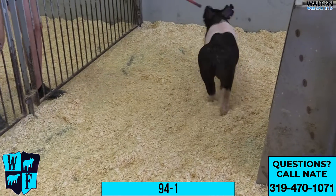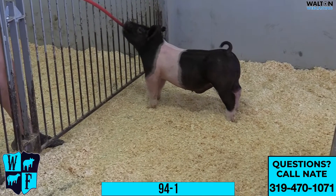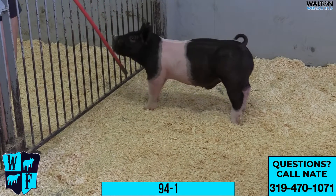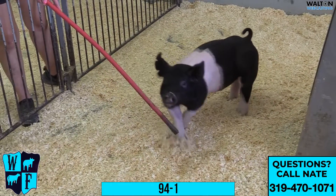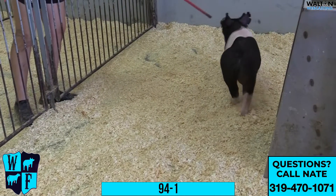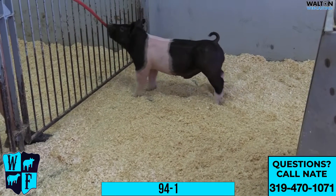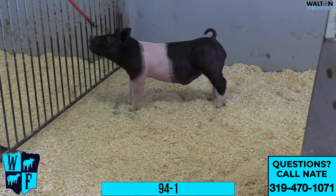These things have fed very, very well this summer and have competed very good. This guy here, I don't think he's maybe that early jackpot kind of barrel, but as a big mature barrel weighing 270 to 300, this thing will be very, very good. He's great chested, great boned, just an easy feeding, good built kind of barrel that I think will be a lot of fun. So 94-1 — just a very, very good barrel.